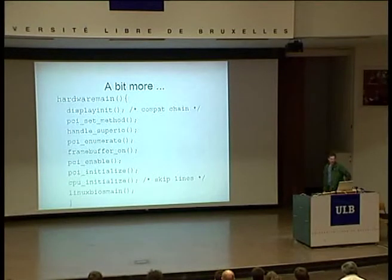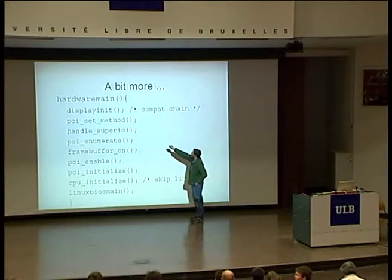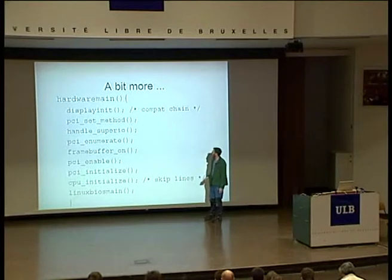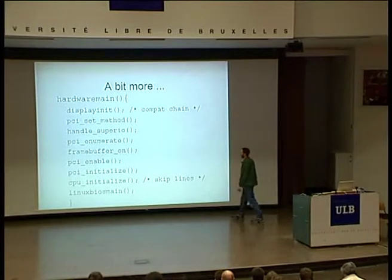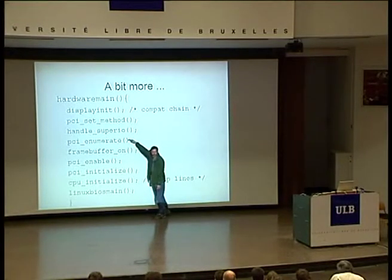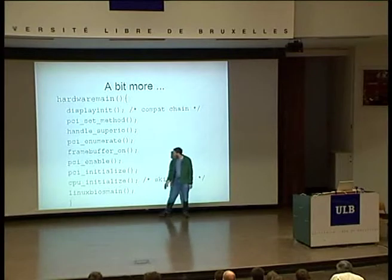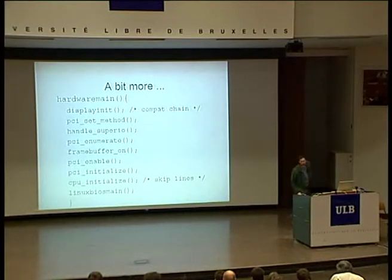Then there's a little bit more to do. It ends up looking like this: you set the PCI method — there are methods one and two. You manage the SuperIO. You really want serial output as soon as you can possibly get it, because it makes your life a lot easier when debugging. Then you enumerate PCI, turn the frame buffer on — but you can't do this until you have some idea what the structure of PCI is. Then you enable PCI, initialize PCI, initialize the CPUs, and then essentially that memcopy I showed you earlier. There's a fair amount of work here, and in fact some of this PCI code was ripped right out of 2.4.0 — that's where we initially got it.